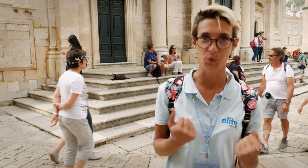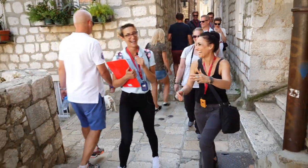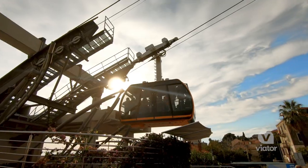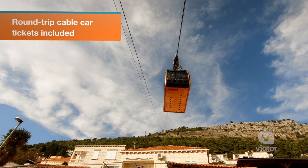I invite you to come and visit Dubrovnik. There is so much history — city walls, a cable car, and a beautiful view from the hill Srđ.